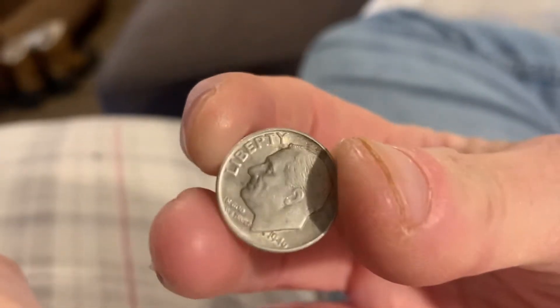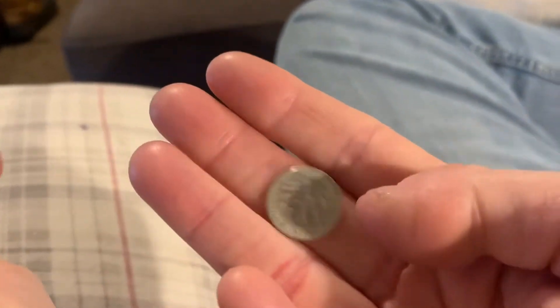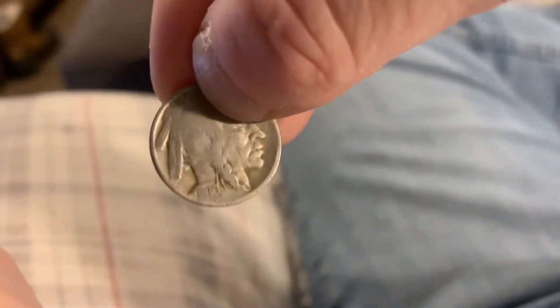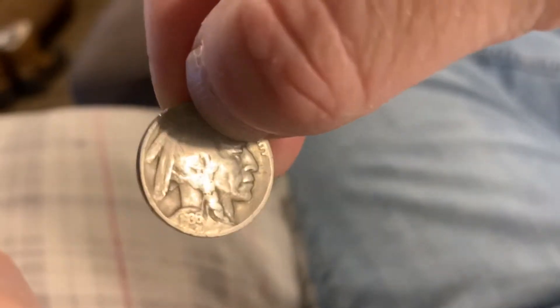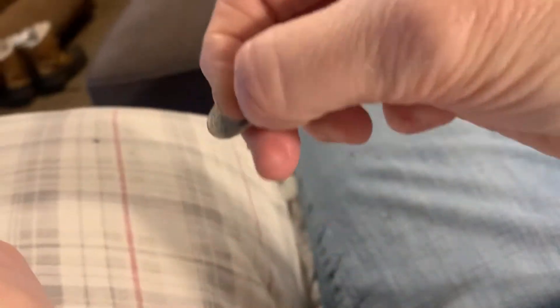And you'll be getting a 1946 Liberty One Dime — it's a silver dime, 1946. And a 1936 Buffalo Nickel. You can barely see the date on it, but it's a 1936. A beautiful Buffalo Nickel.